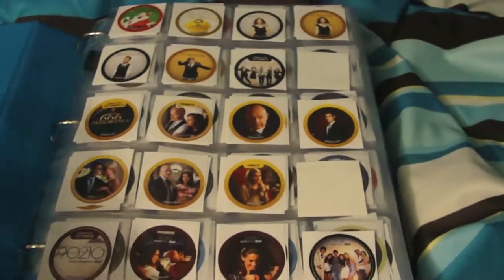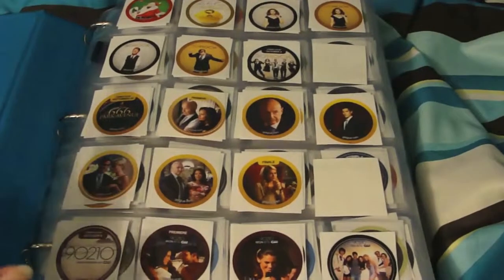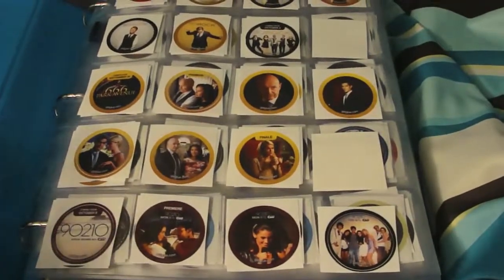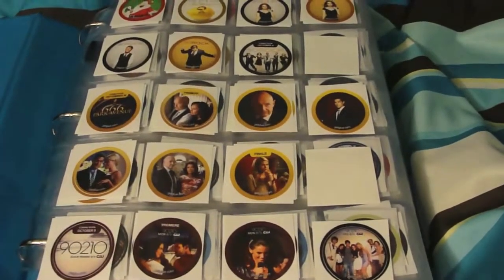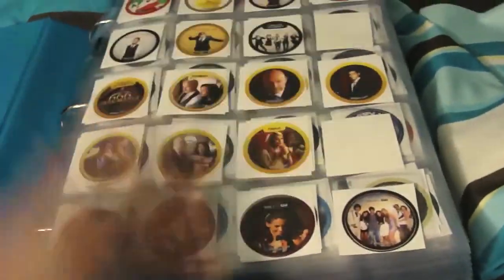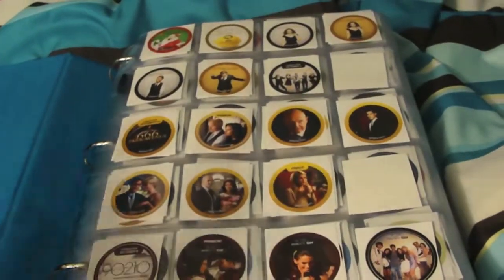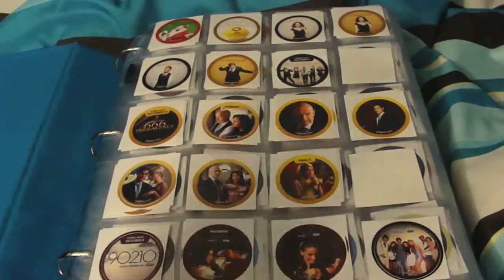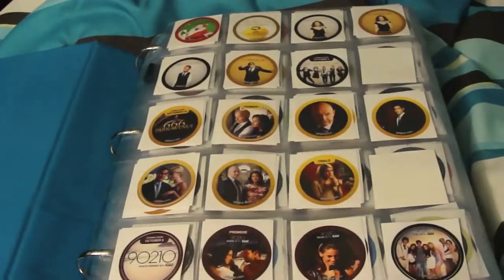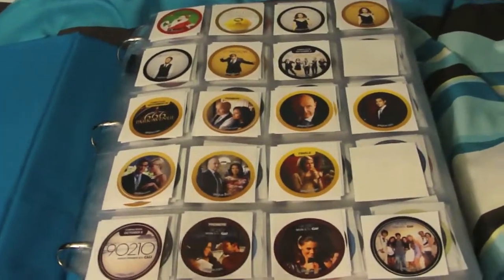Hey everyone, so this is going to be a completely updated, as of April 2013, look at my GetGlue collection. I posted one of these ages ago and thought I would do an updated version. My binder is quite full of trades and GetGlue stickers. I received almost 30 batches recently and didn't do a video to show them, so this is completely updated as of April 14th, 2013.